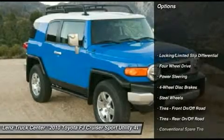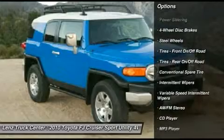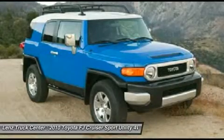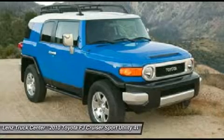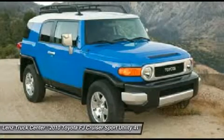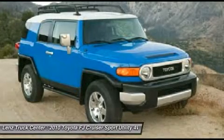8-track traction control, RR differential lock, RSEA roll stability control assist, stability traction control, power mirrors, Goodyear Wrangler mount RLT 285/70R17 tires, method race black alloy rims, 4WD brakes, fog lights, roof rack.